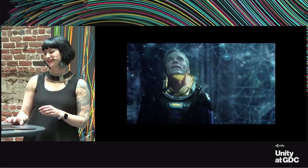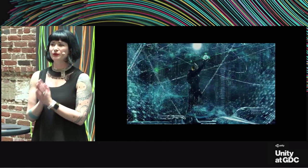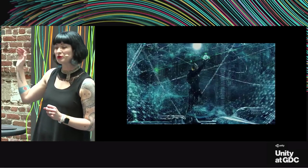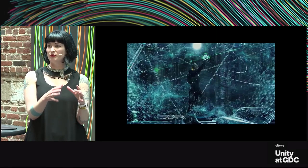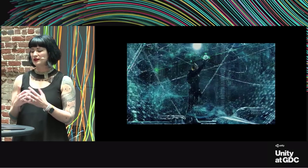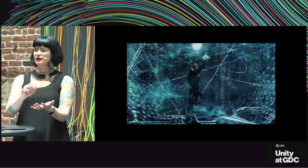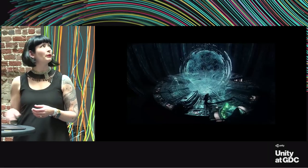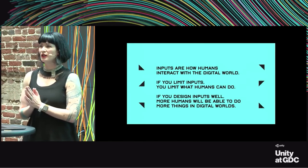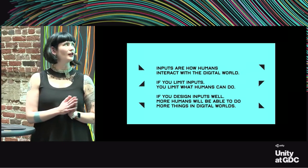The mouse opened up computing to a whole new world of people who probably would have never used it if it had stayed keyboard only. The Nintendo controller allowed people to take gaming to the next level. The stylus means you can write or draw on a screen just like it's natural. Inputs are how humans interact with the digital world—so if you limit inputs, you limit what humans can do; if you design inputs well, more humans will be able to do more things in digital worlds.